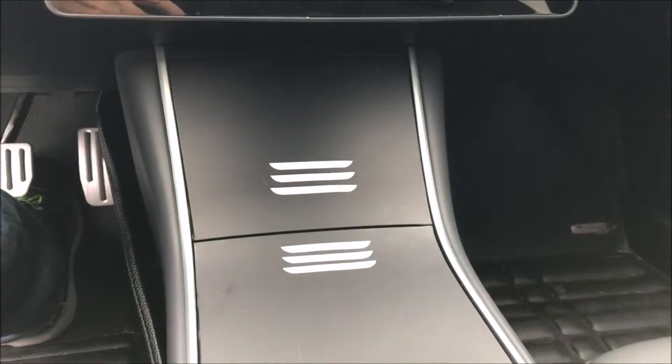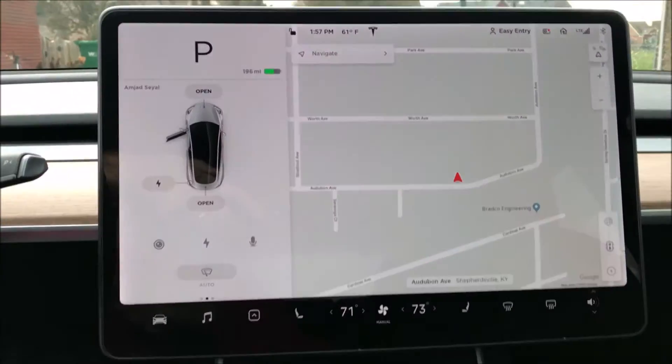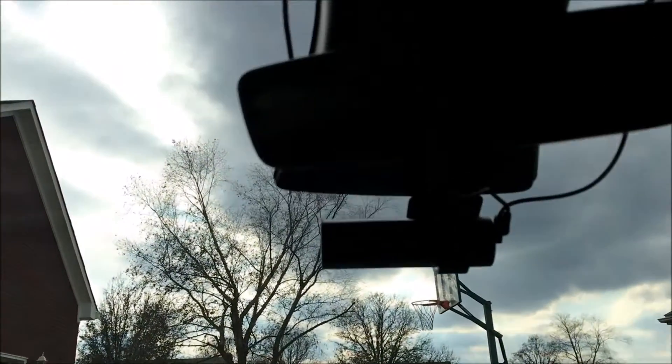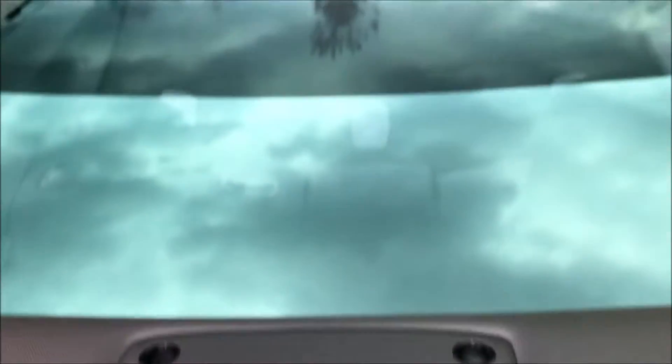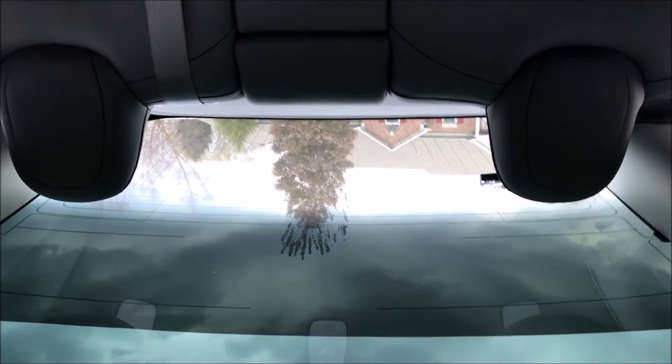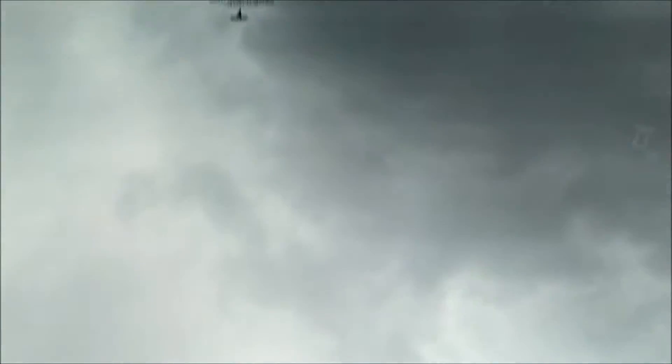You'll notice the dashboard with its simplistic styling — that's real wood there. That long slot is a controllable vent. You'll notice the three slashes everywhere — that's the symbol for the Model 3. As a 6'1" person, there's plenty of legroom and headroom. Then you'll notice the panoramic roof — it's quite impressive, going from the front to the back of the car, letting all the outdoors inside. It's awesome.